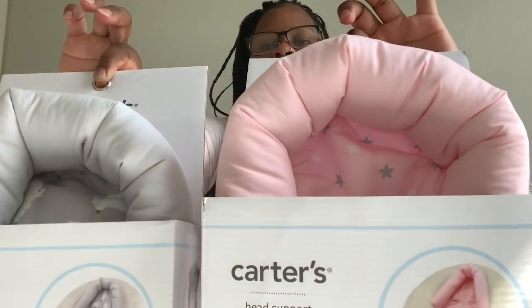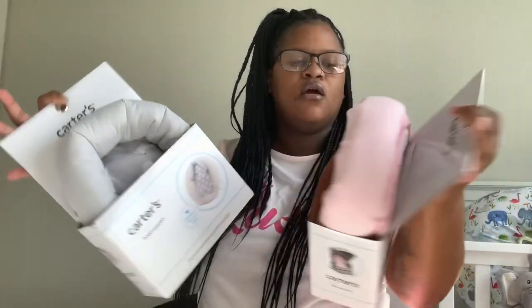I also got these two head support things — these are from Carter's. I got him a gray one and her a pink one. We'll probably put these in the car seats because we want to get the Boppy ones that have the hole in the back so their head won't go flat. We're going to put those in the swings, and then put these Carter's ones in the car seats — wherever they spend the most time we want to make sure their head is protected. These were only $9.99.